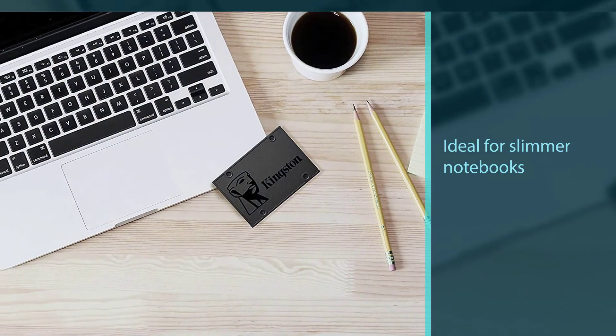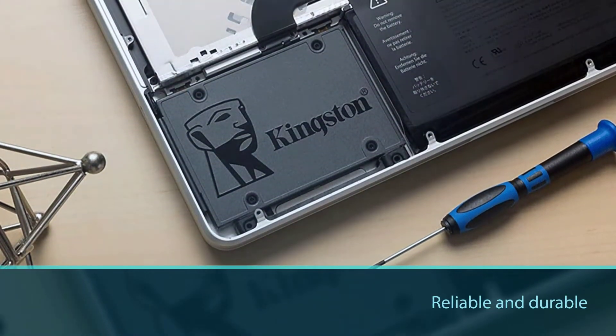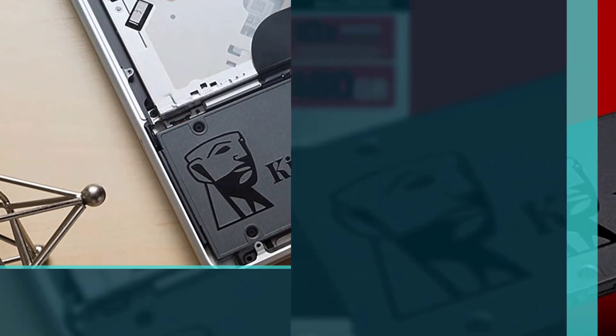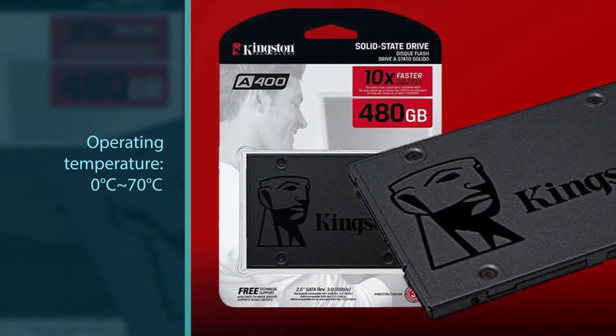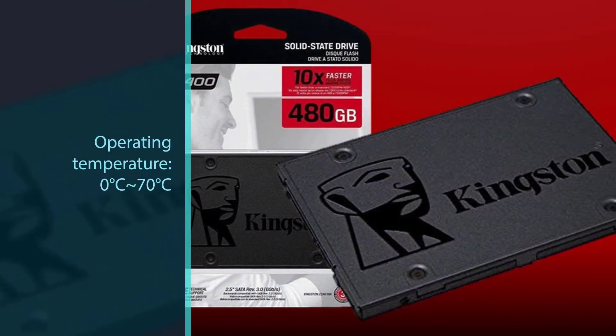Capacity: 480 gigabytes. Interface: SATA Revision 3.0, 6 gigabits per second with backward compatibility to SATA Revision 2.0. Read speed up to 500 megabytes per second and write speed up to 450 megabytes per second.